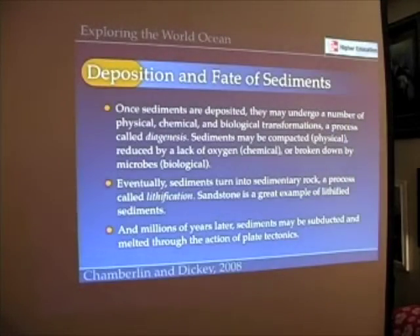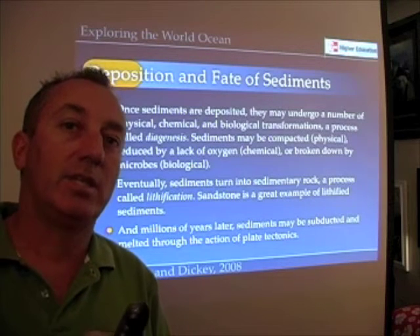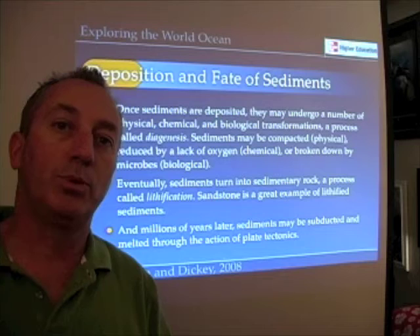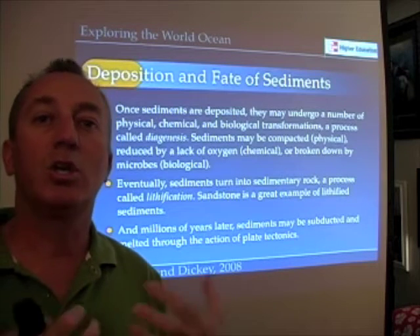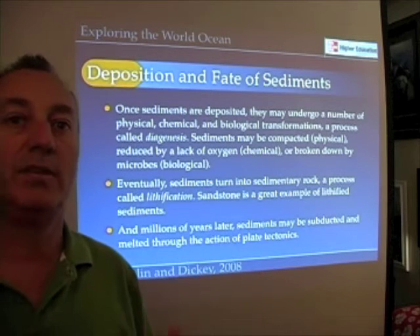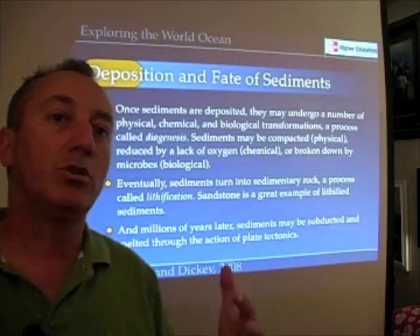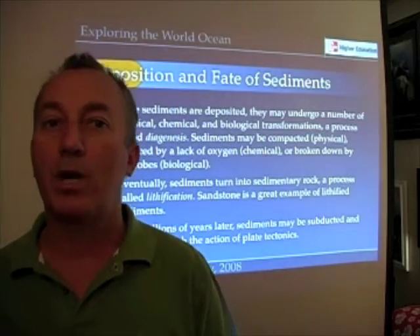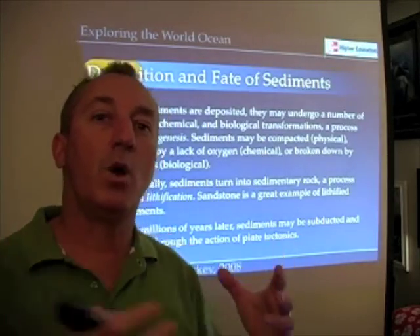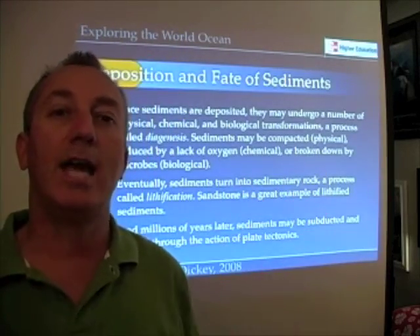As those sediments are subject to biological activity and put under greater pressure and different chemical environments, they undergo a chemical transformation called diagenesis. Sediments can be compacted, their oxygen can be removed, and they may be broken down by microbes. Understanding those chemical transformations and how they alter the nature of sediments is important — because remember, we're trying to figure out where these sediments came from, how they were created, how they got into the ocean, and how they got down to the seafloor.